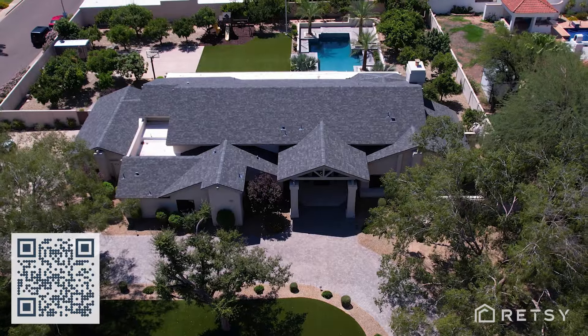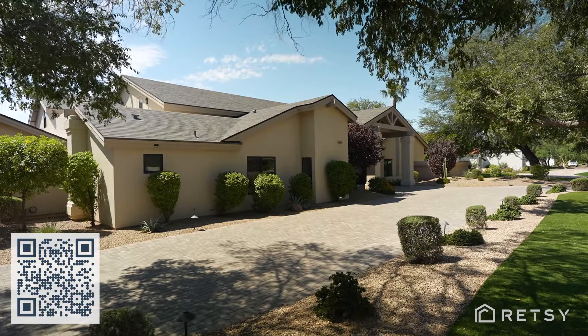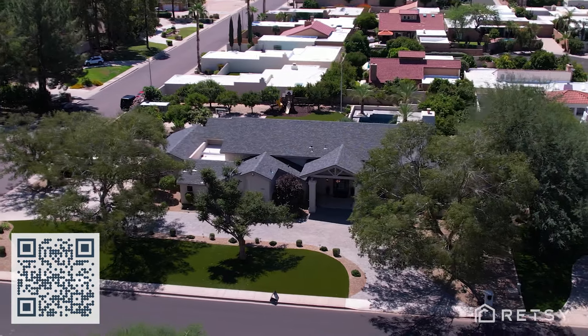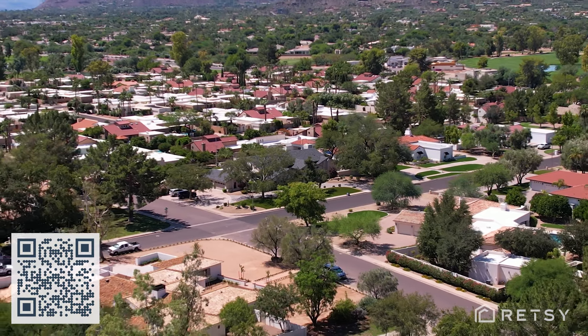The home is situated perfectly on the lot with north-south exposure and a side-entry garage. Thank you for taking the time to view this incredible home with us. Scan the QR code now for more information or reach out to us directly to schedule a private showing.